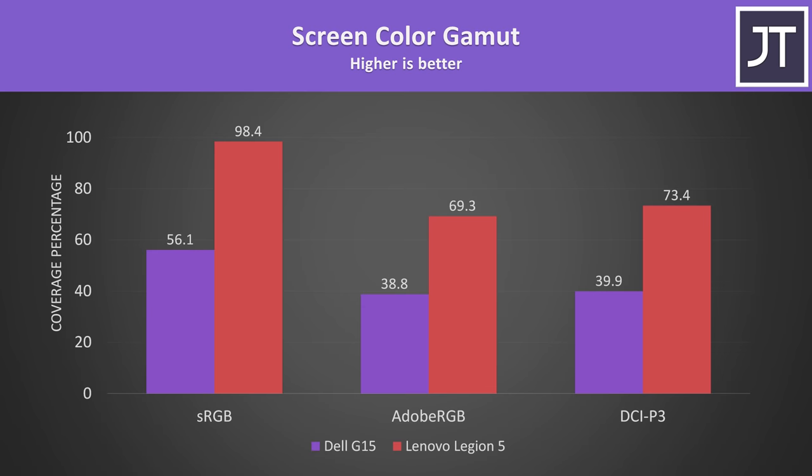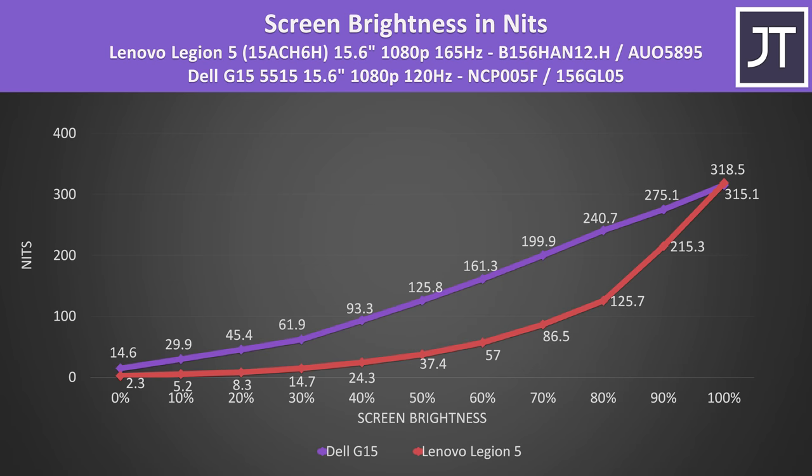The Lenovo Legion 5 screen, shown by the red bars, has a much higher color gamut compared to the Dell G15 in the purple bars, but this would be different if you're able to get the 165Hz panel on the Dell, as Dell claims 100% sRGB coverage there. The screen brightness of the Legion 5 was slightly higher when both were maxed out at 100%, but otherwise the Dell G15 was higher at lower levels, again as per the purple bar.